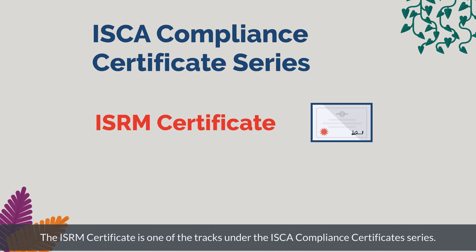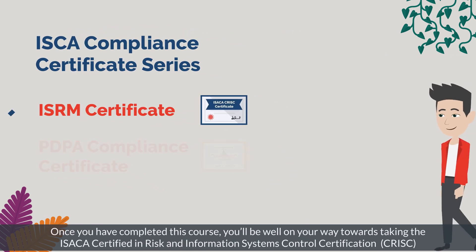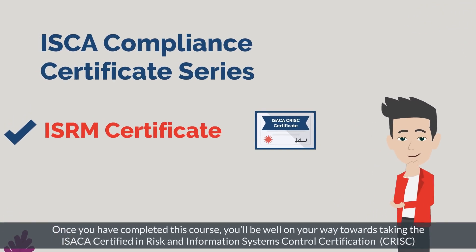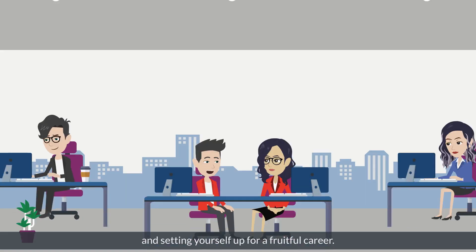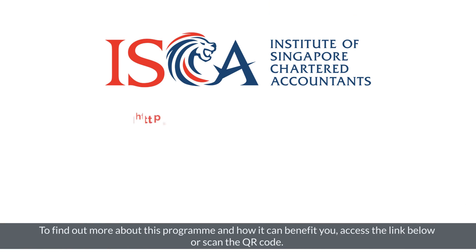The ISRM certificate is one of the tracks under the ISCA Compliance Certificate Series. The other certificate is the PDPA Compliance Certificate. Once you've completed this course, you'll be well on your way towards taking the ISCA Certified in Risk and Information Systems Control certification and setting yourself up for a fruitful career.